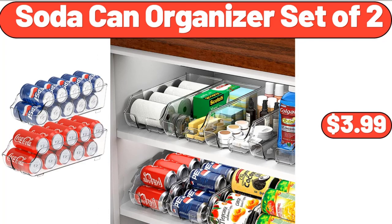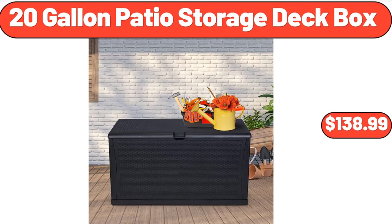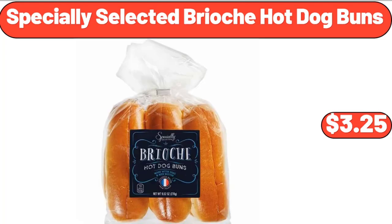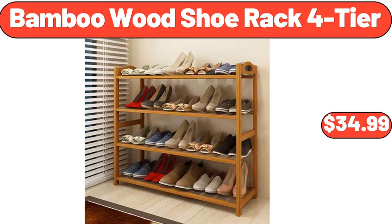Soda can organizer set of two, $3.99. 52-quart ice chest hard cooler, $28.99. 20-gallon patio storage deck box, $138.99. Specially selected brioche hot dog buns, $3.25. 6-pack glass tulip sundae cups, $12.99. Bamboo wood shoe rack four-tier, $34.99.